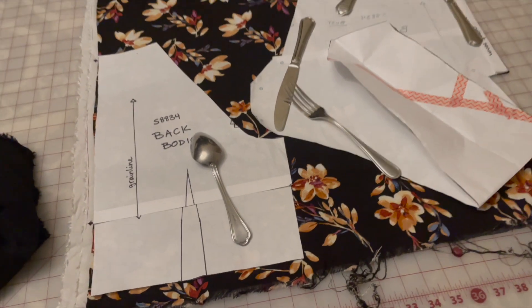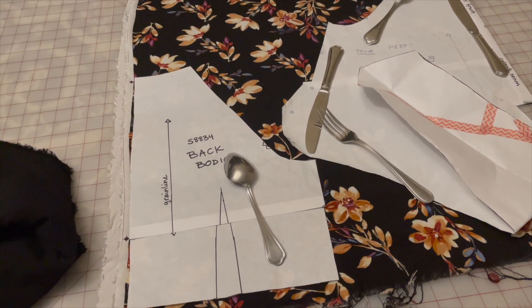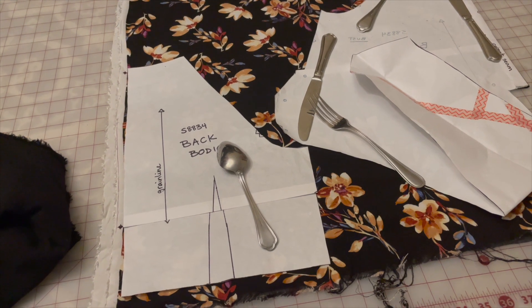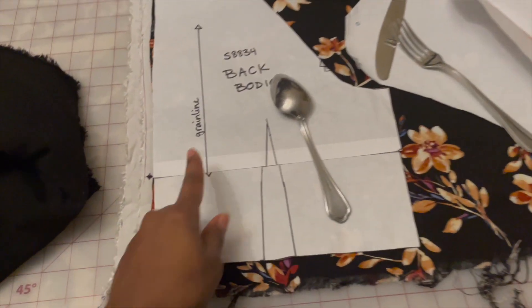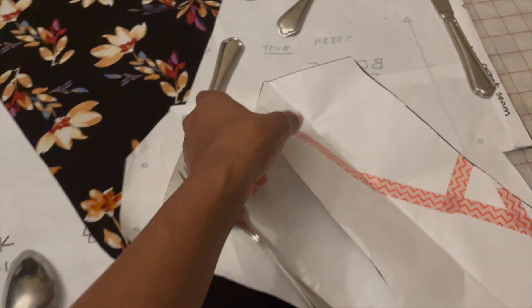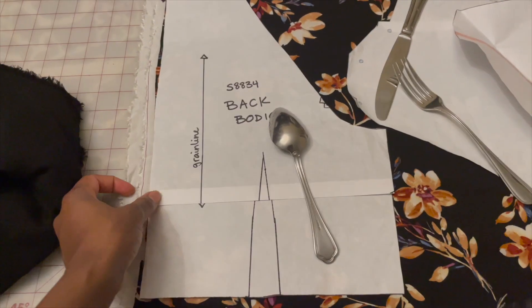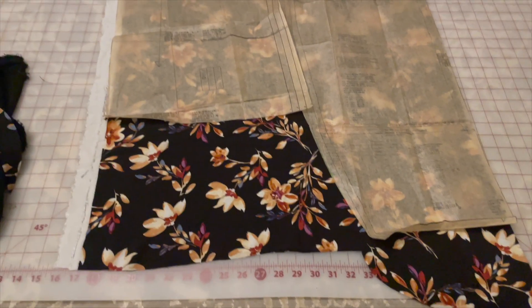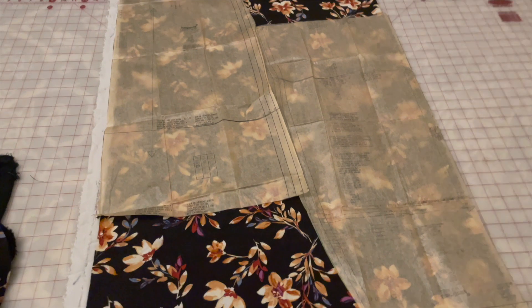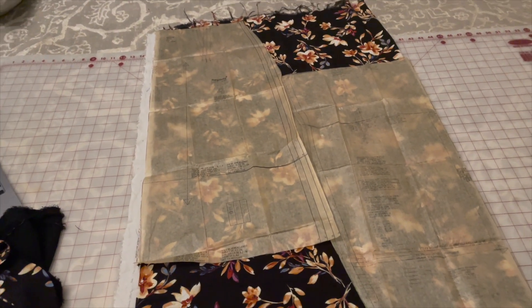I'm also testing out shortening the bodice. I remember when I made this before it always felt droopy on me, and as I'm making more garments I always feel like the bodices are long. So I tested it out — I took about an inch off the bodice on both the front and back pieces. It's folded over and I'm going to give it a go.